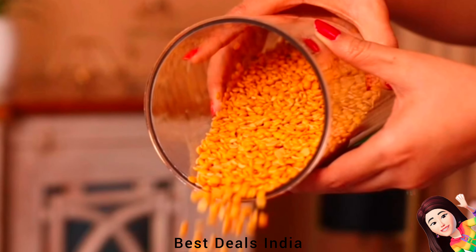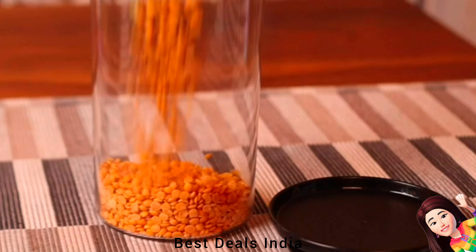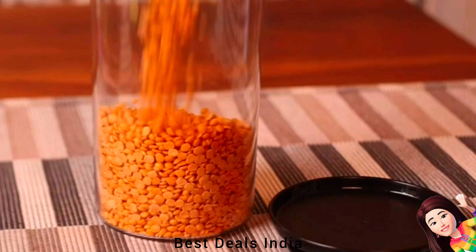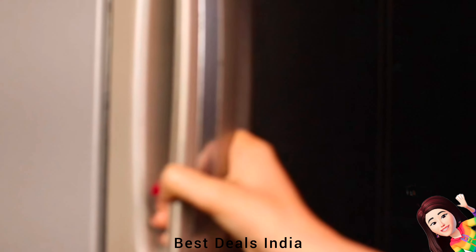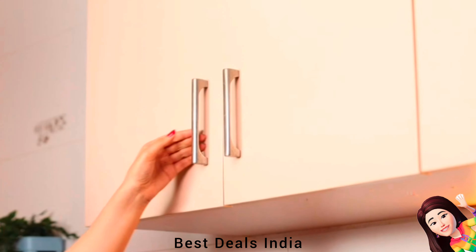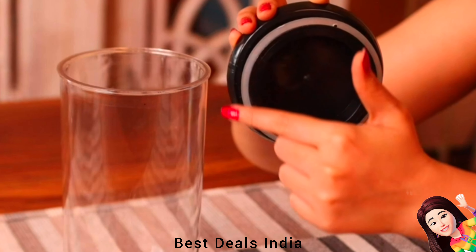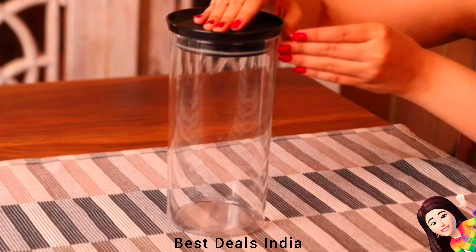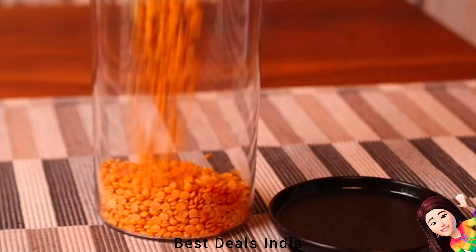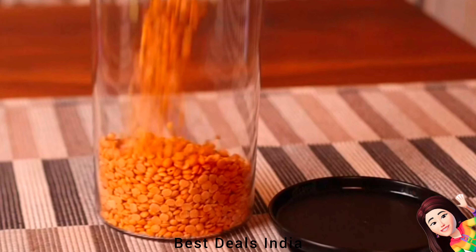Container: Easily fits into your refrigerator, freezer, or cupboard, helping you get the kitchen organized and free up space in the pantry. The airtight freshness seal lock ensures contents stay fresh. The freshness seal prevents entry of moisture and inhibits the growth of any fungus, bacteria, and keeps away bugs and pests. Product link is given in the second link.